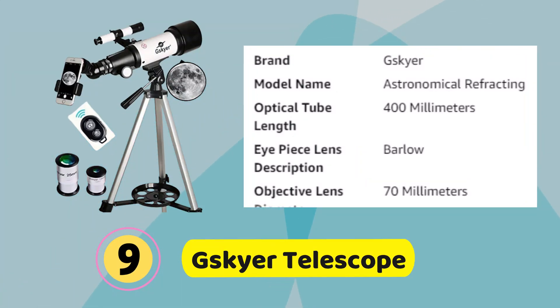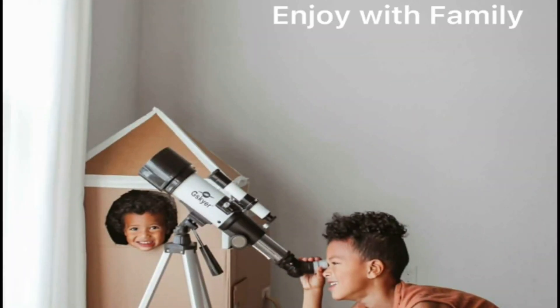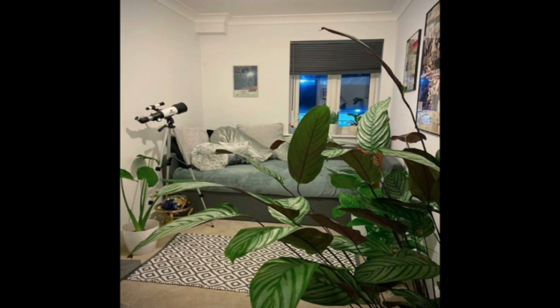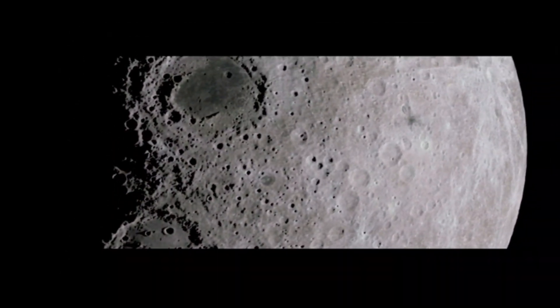Number 9. Skyer Telescope. A great option for amateur astronomers who want to explore the night sky. With a focal length of 400mm and an aperture of 70mm, it can provide clear and detailed images of celestial objects such as stars and the moon. The fully coated optics glass lens with high-transmission coatings reduces reflections and increases the amount of light that reaches the eyepiece, resulting in brighter and more vibrant images.